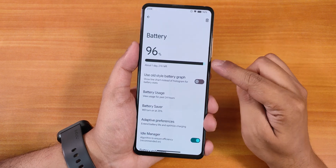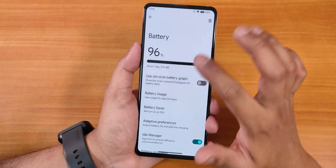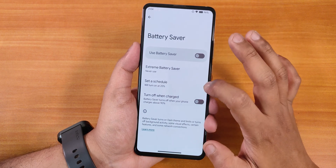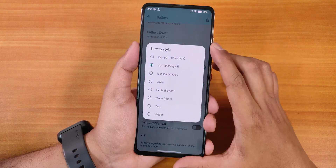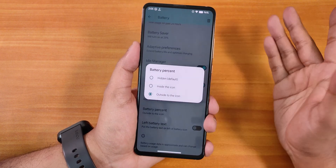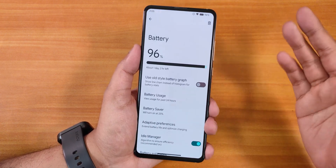In the battery settings, the battery percentage is shown in bold font. Scrolling down we have an option to use the old style battery graph. There's a battery usage section, battery saver with customizable options, adaptive preferences, ideal manager, battery estimates, and battery icon styles — you can choose icon right/left, circle, dotted circle, etc. Battery percentage inside or outside the icon is selectable, and there's a left battery text option as well.